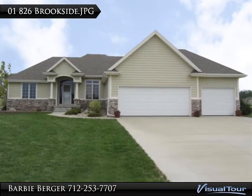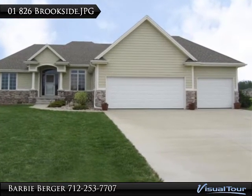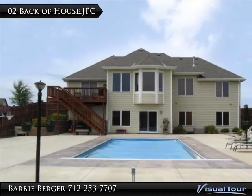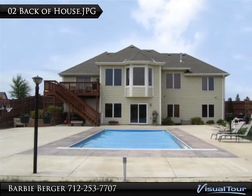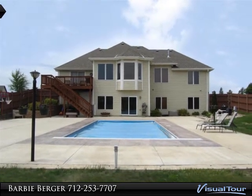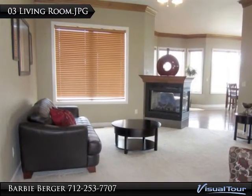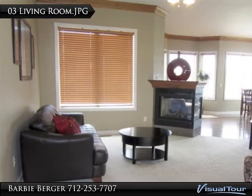This home is great for the entertaining family. Fully finished lower level. Composite fenced yard and in-ground pool, 16 x 32, with automatic cover. Sitting on the pond, so great enjoyment for the entire family.